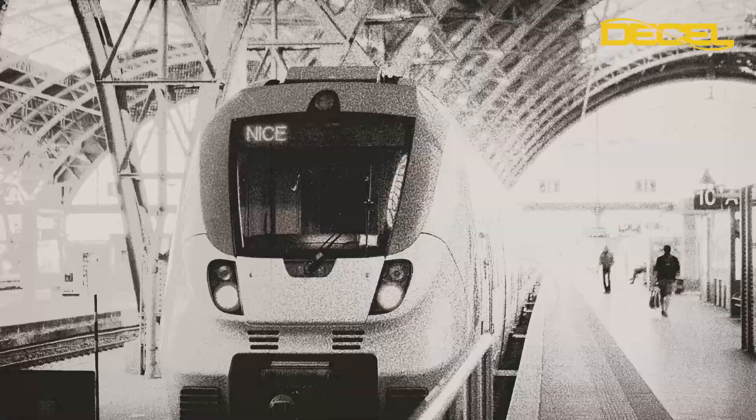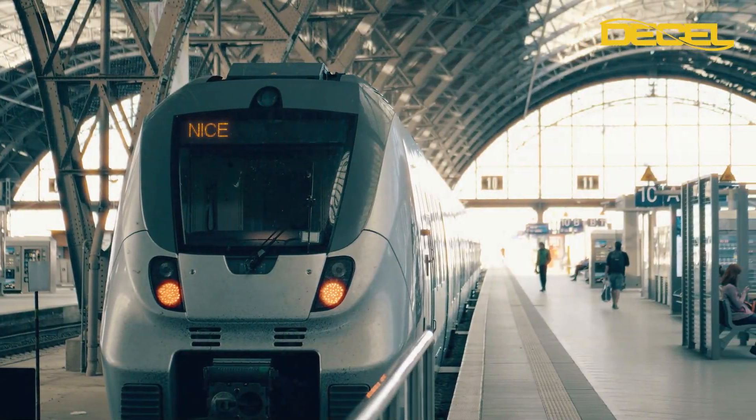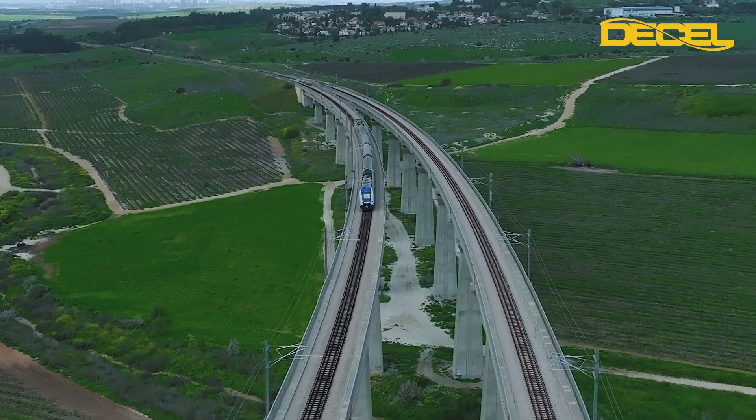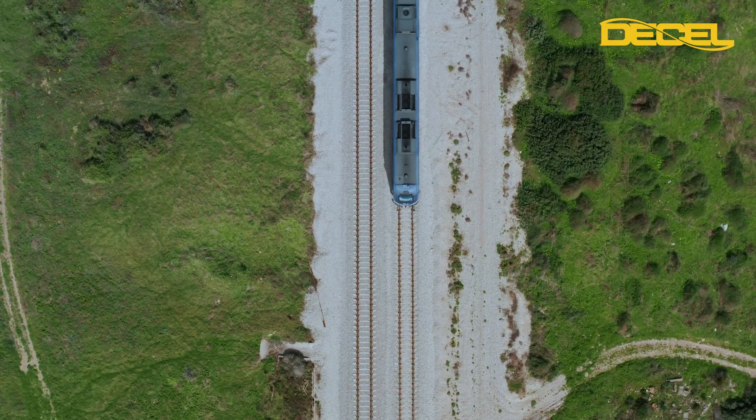Railways, once the backbone of the Industrial Revolution, are experiencing a renaissance in our environmentally conscious world. Their efficiency and low environmental impact make them crucial for modern logistics. However, a significant challenge remains.